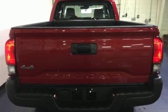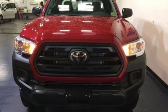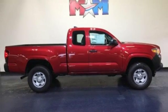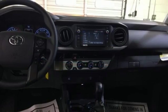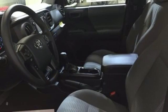Bluetooth wireless audio streaming, manual tilting steering column, dynamic radar cruise control, manual telescoping steering column, automatic transmission, front tow hooks, electronic shift on the fly, and inline four-cylinder engine.